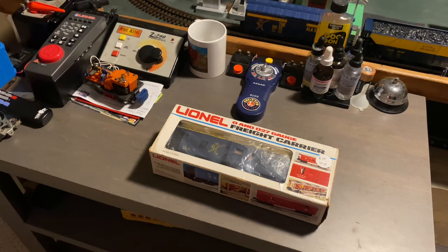Hey guys, this is RealChief74 here, and welcome back to another unboxing video here on the channel. Today's item is another antique find that I basically found when I went antique shopping with my mom just a couple of days ago down here from where we live.